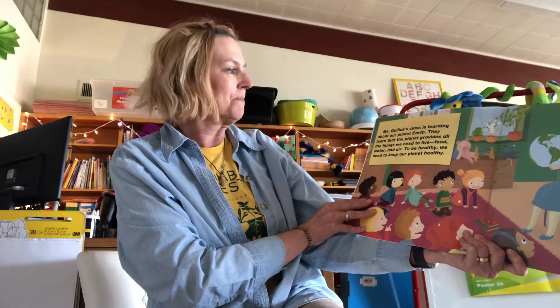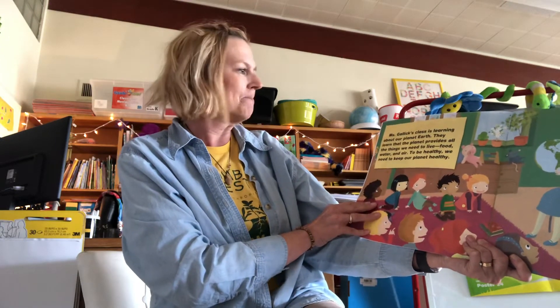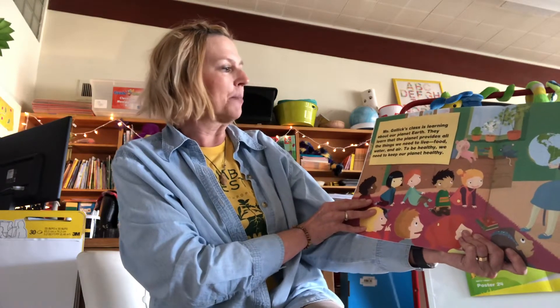Mrs. Gallick's class is learning about our planet Earth. They learn that the planet provides all the things we need to live: food, water, and air. To be healthy, we need to keep our planet healthy.